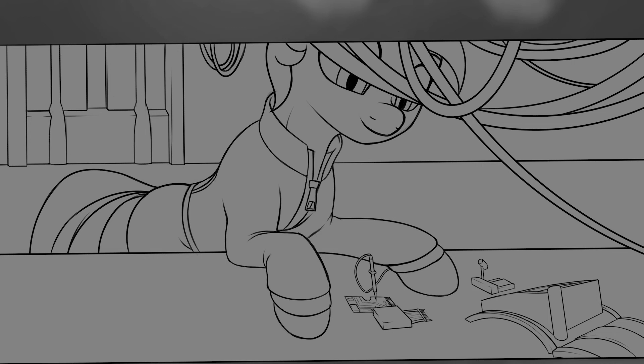My name is Little Pip — go figure. I was given the name because I was the youngest and the smallest, and even my mother had the good sense not to call me Pipsqueak. Not that I don't love her, but when a filly's cutie mark is a glass of hard apple cider... anyway, funny how names like that turn out sometimes. Pleased to meet you. Here's my story.